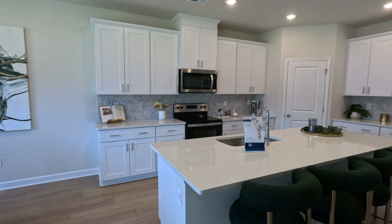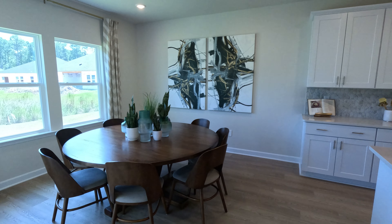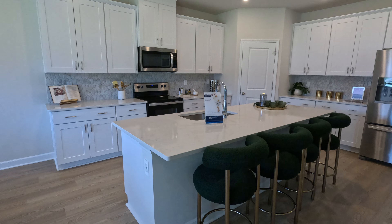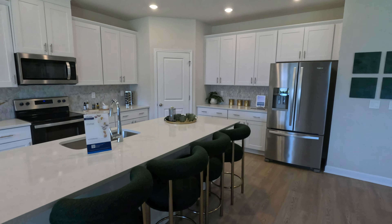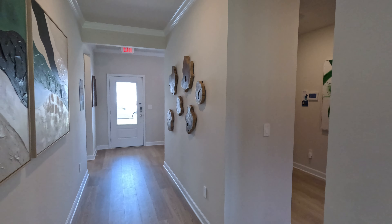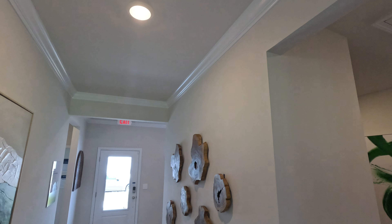Huge dining area, which we always get compliments about. That's a 72-inch table there — eight chairs. And look, four bar stools, lots of cabinet space. Oh, the crown molding too — I like pointing out that. So that's all included as well in each floor plan at the entry.